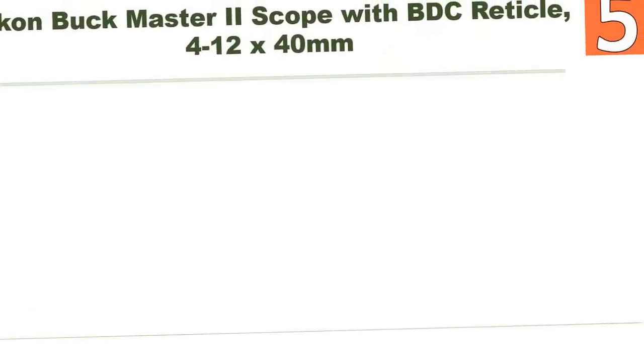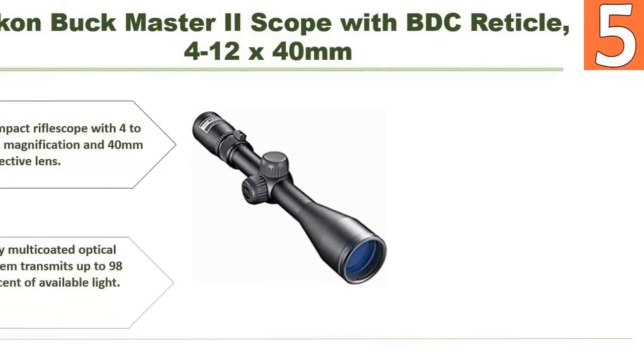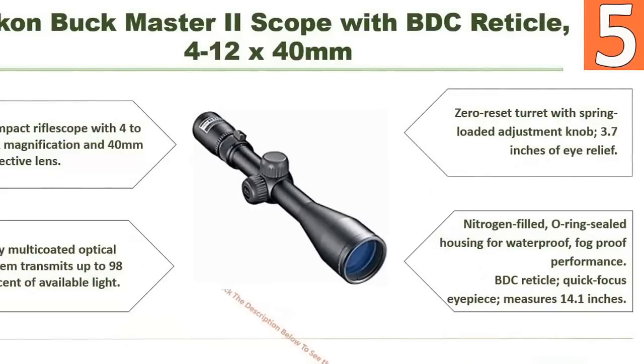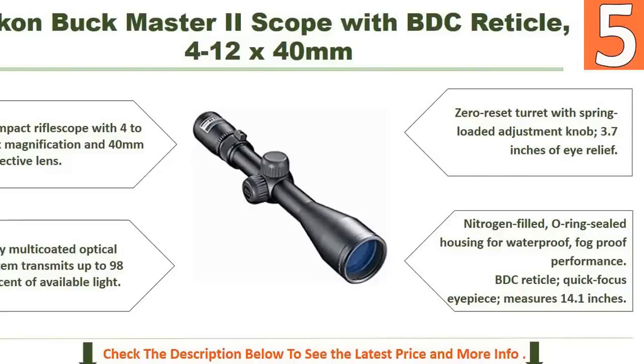Starting at number 5: the Nikon Buckmaster scope with BDC reticle. This is a compact rifle scope with 4 to 12x magnification and 40mm objective lens. The fully multi-coated optical system transmits up to 98% of available light. It features a zero reset turret with spring-loaded adjustment knob and 3.7 inches of eye relief.